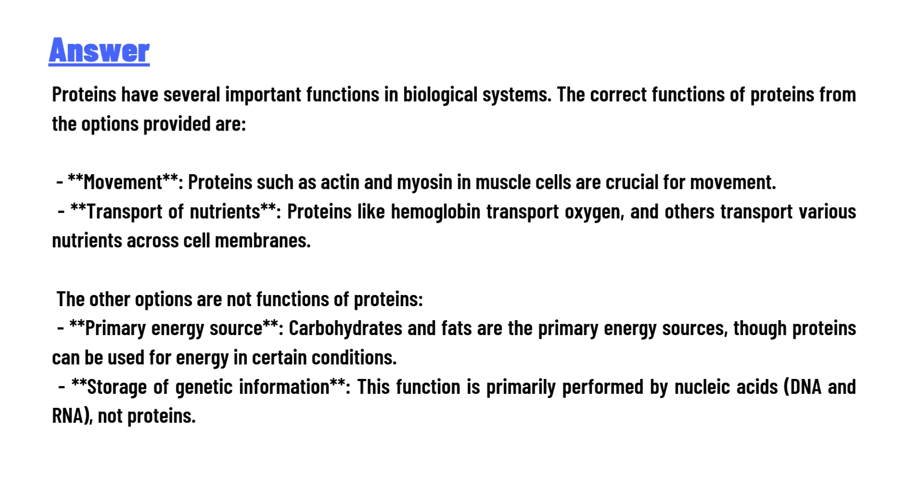The other options are not functions of proteins. Primary energy source — carbohydrates and fats are the primary energy sources, though proteins can be used for energy in certain conditions. Storage of genetic information — this function is primarily performed by nucleic acids, DNA and RNA, not proteins.